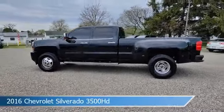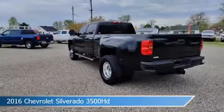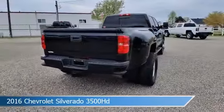Take a look at this 2016 Chevrolet Silverado 3500 HD, equipped with an Allison 1000 6-speed automatic transmission in black.